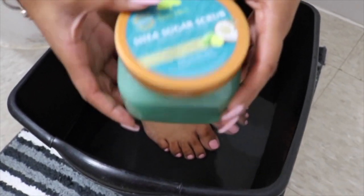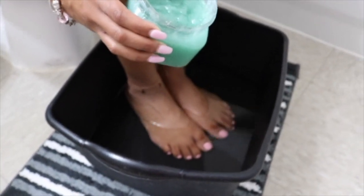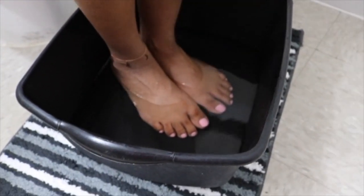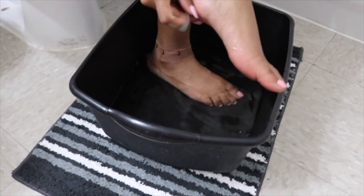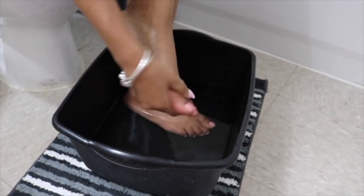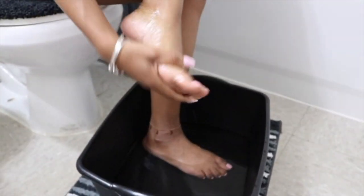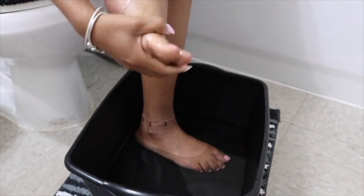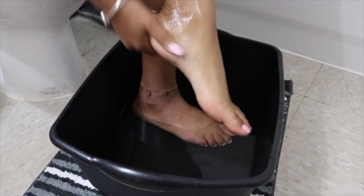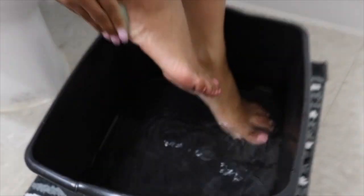Now the next step is I soak my feet in warm water — not too hot, not too cold, but warm. And I am using here a foot scrub. After you use the electronic file, you want to scrub your feet. This foot scrub you can get from Walmart, Target, anywhere. You want to scrub gently, but not too gently — you just want to remove that layer that you just filed with the electronic file. Do this all over your feet. I love using a scrub because it leaves my feet feeling so soft.